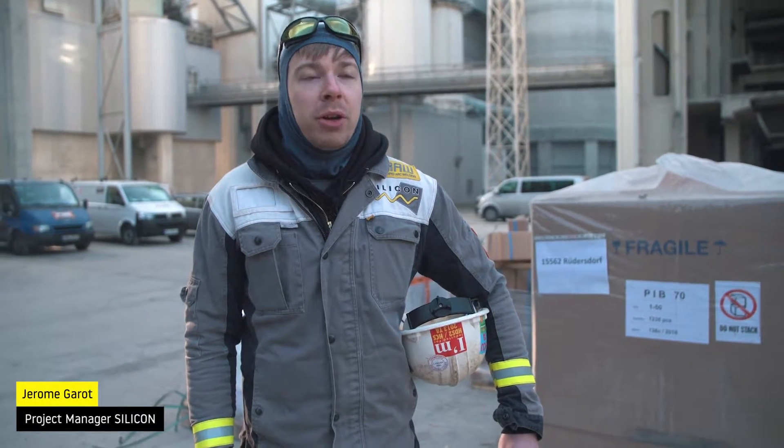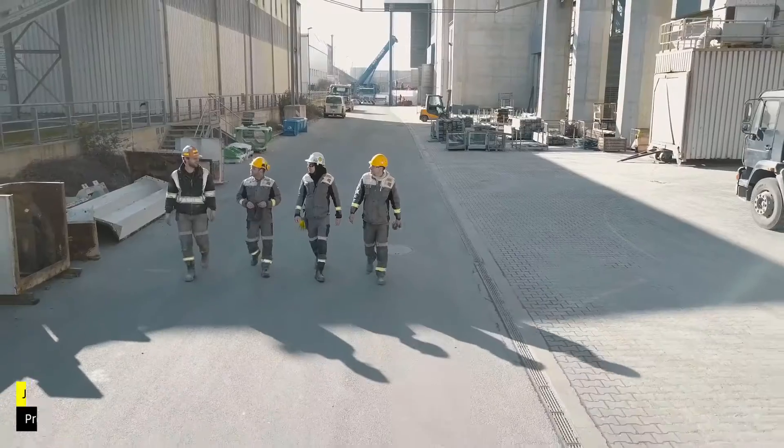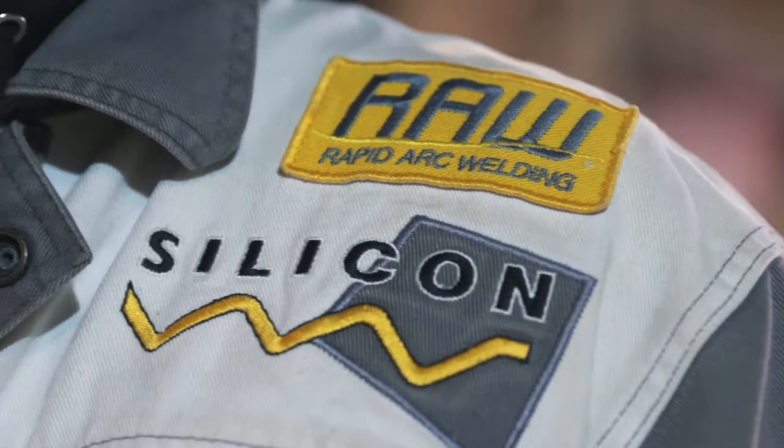My name is Jerome Garrett. I'm a project manager at Silicon and we're here at the cement plant today at Cemex in the east of Berlin. We're shooting a few thousand anchors here using our speed bolt system and our speed cell system with our rapid arc welding technology.